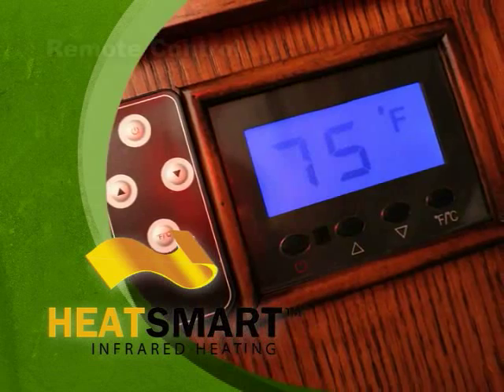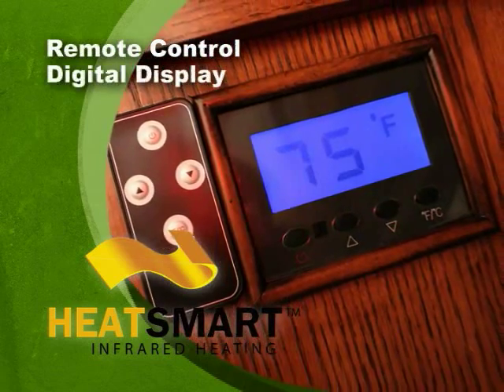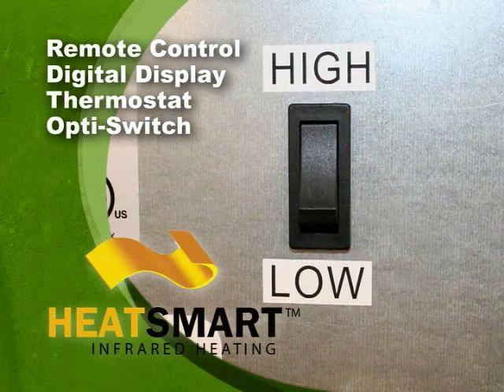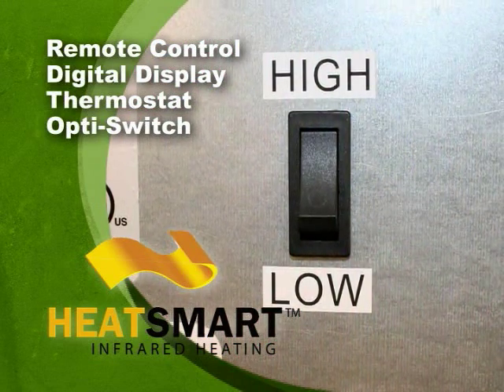It offers the latest conveniences: remote control, digital display, thermostat, and the exclusive OptiSwitch, which allows you to choose between a high or low setting to best suit your target area.